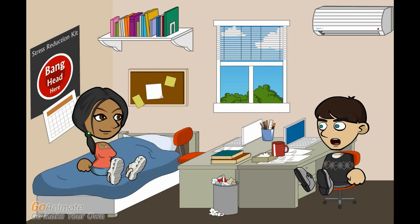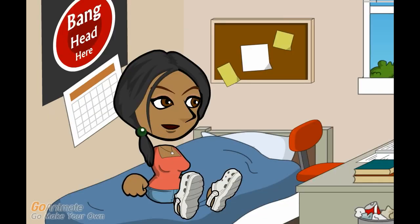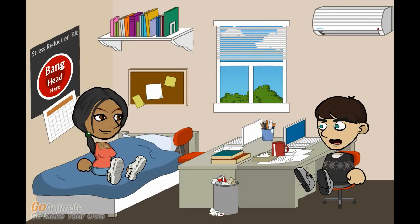Hold down the sleep-wake button and the home button at the same time. Hold it for a few seconds while the device shuts down. After you've waited a few seconds, simply hold the sleep-wake button and see if it comes up normally.